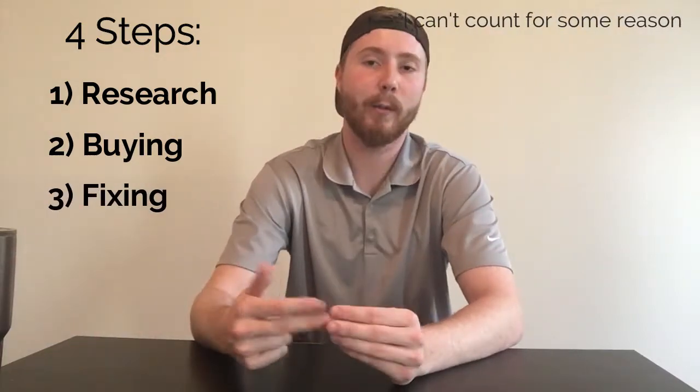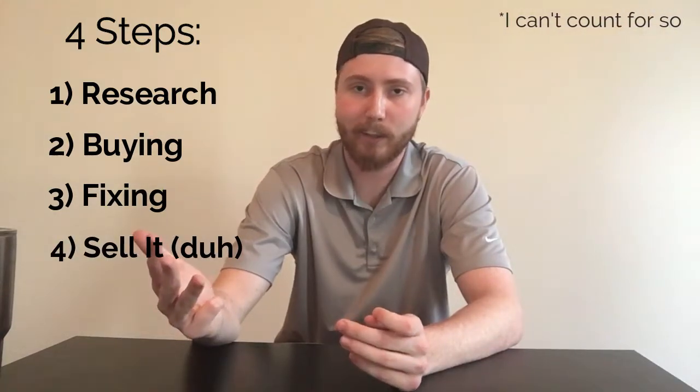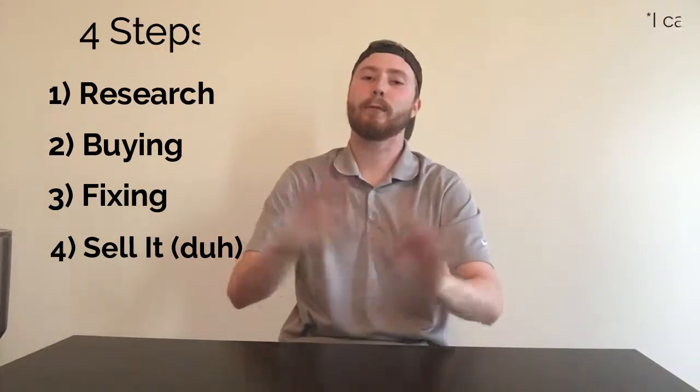The four main steps for buying, fixing, and selling small engine machines are: one, research; two, buying — going to the actual physical seller, inspecting it, and handing over the money; three, fixing it and knowing what parts you're going to need and where to find them; and four, selling it and making your money. But before we get into those four steps, first you need to know where to look and what you should be looking for.